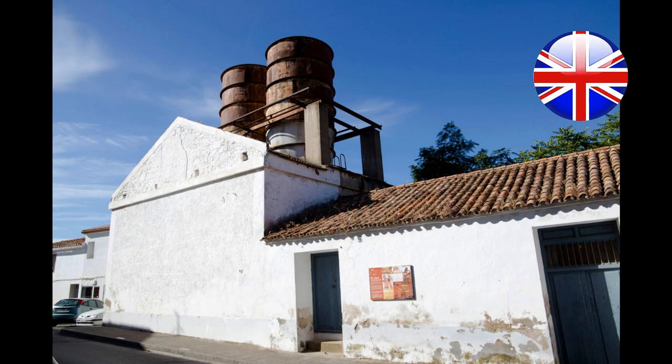We welcome you to the San Miguel well. It was built in the early 18th century and was used both for mineral extraction and descent of mining materials.